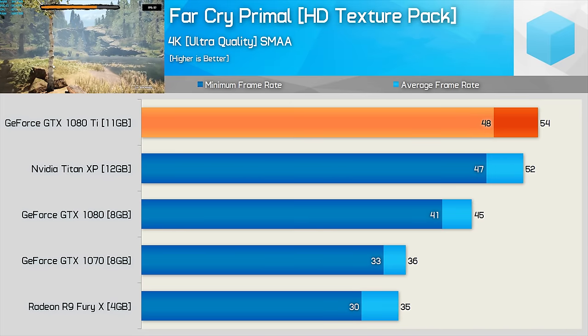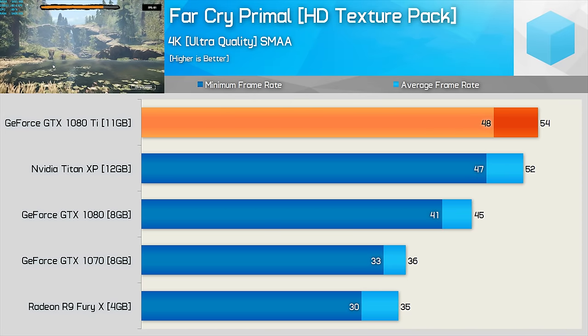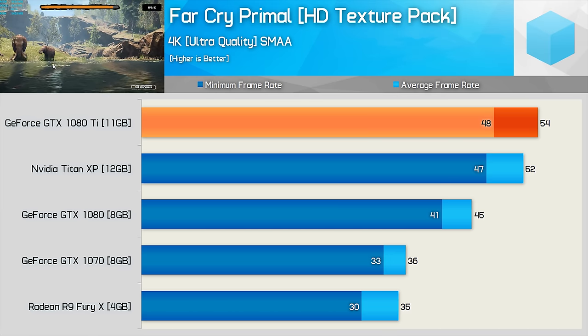Moving to 4K, the 1080 Ti tiptoes ahead of the Titan XP, though with just 2fps in it, the performance is obviously very similar. Again, when compared to the standard 1080, we are seeing 20% more performance here.